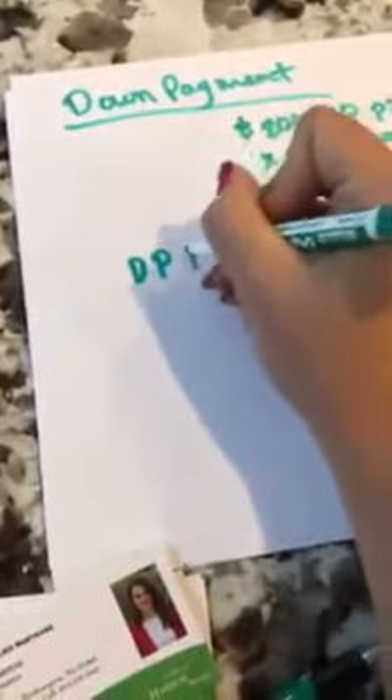When you write up an offer with your realtor, they're going to ask you for a down payment deposit. Typically with the offer, it's about $500.